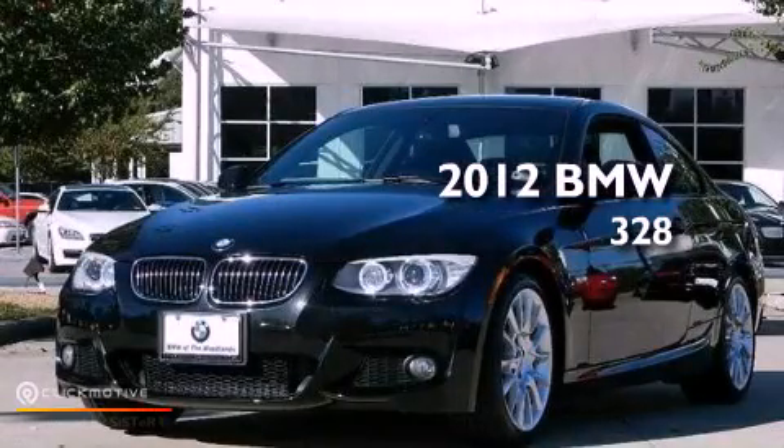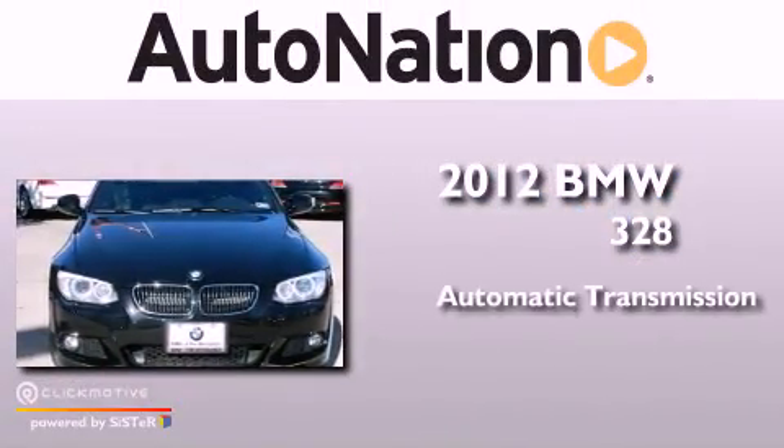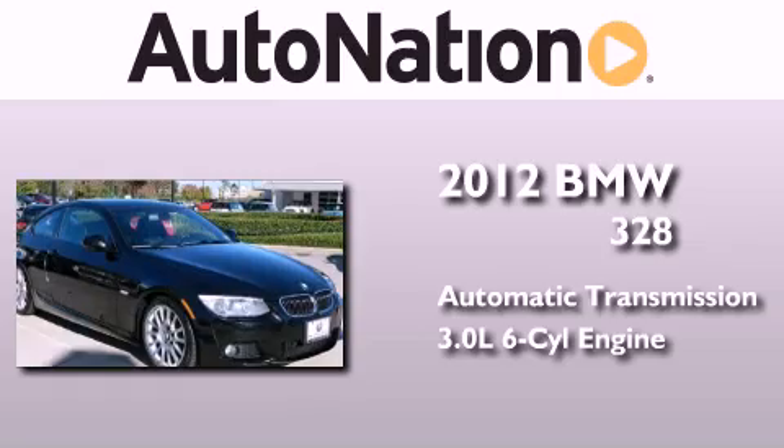This is a certified pre-owned 2012 BMW 328. This car has an automatic transmission and a 3.0 liter inline six-cylinder engine.